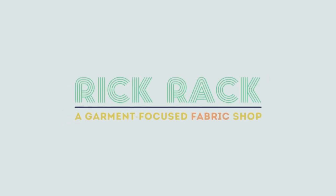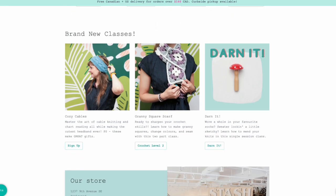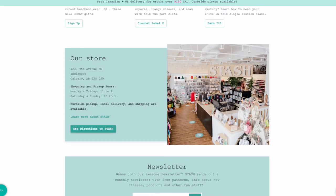Next up we have Rickrack Textiles. This Canadian shop is really fun and one of our Seamwork Ambassadors actually works there. They are a Calgary-based shop with a strong local presence but they also sell online. Veronica founded Rickrack's sister store called Stash Lounge, which offers knitting and other fiber arts-based classes. Veronica really wanted to create a space for makers who focus on creating their own wardrobes, so Rickrack really focuses on garment sewing. You'll find all your favorite brands with lots of options from silk to linen to activewear.